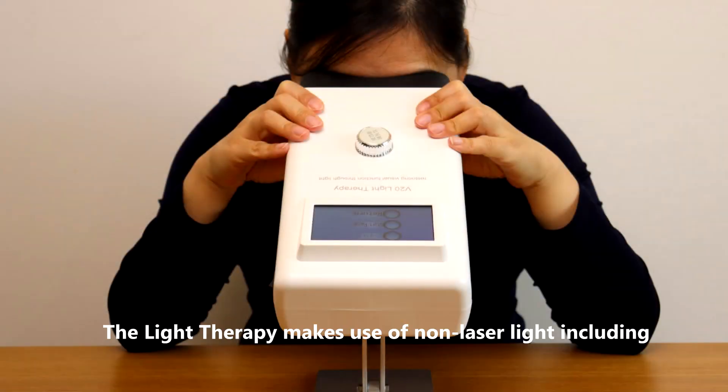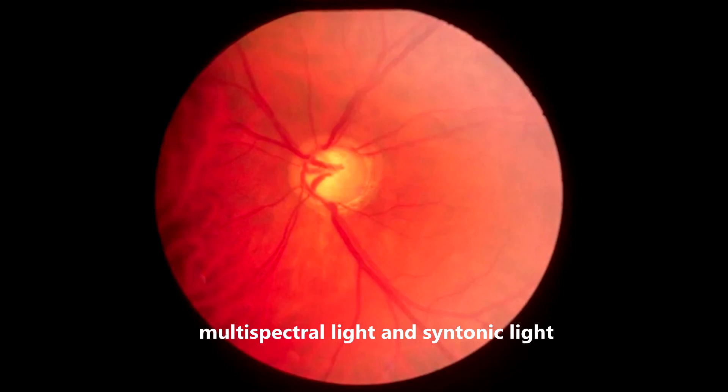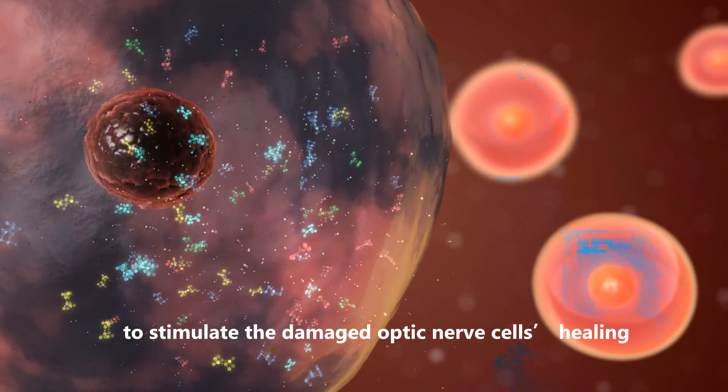The light therapy makes use of non-laser light, including 670 nanometers red light, multispectral light, and syntonic light, to stimulate the damaged optic nerve cells healing.